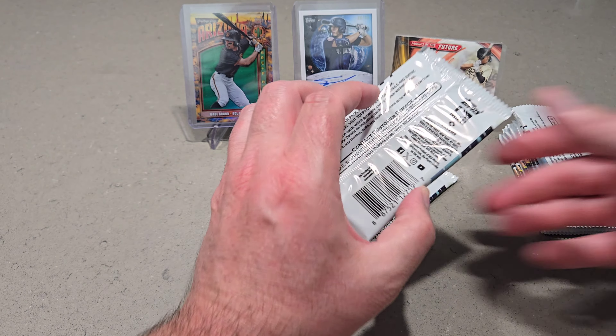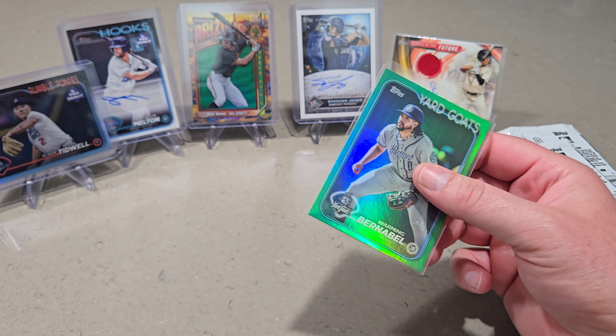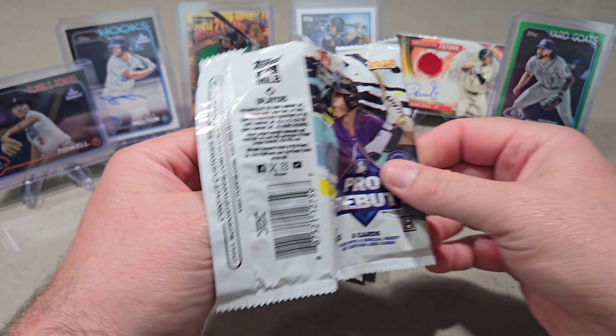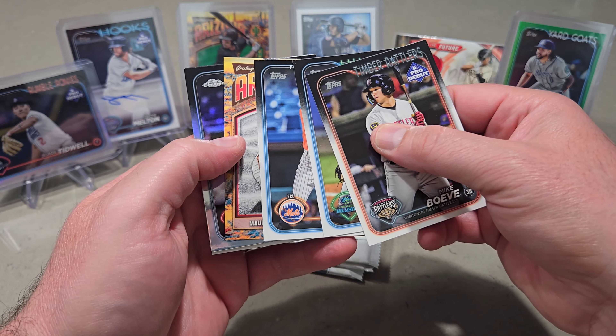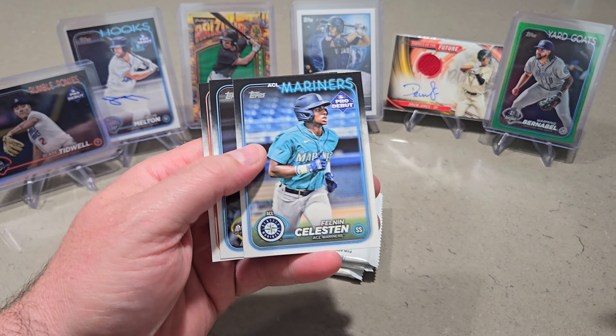Seth Keener Chrome. Here's the guy right here — the numbered card, so that's pretty cool. Dylan Cruz — definitely heard of him, he just got called up. Who will our last auto be? Let's see if we get any more numbered cards too — that'd be nice. Cam Koyer, we've heard of him. Blade Tidwell — ooh, that is numbered, 29 out of 99. That's a Chrome too. I will sleeve up the Chrome.